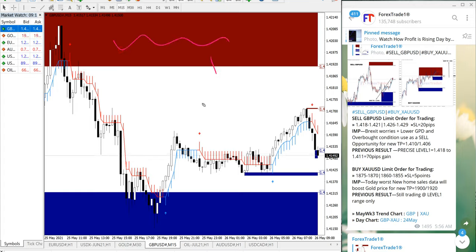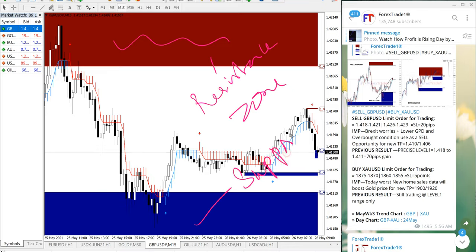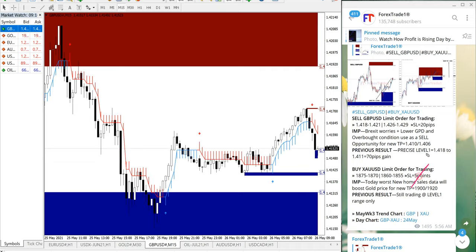We also have a paid service where clients get a useful tool. The red highlighted area is the resistance zone, and the blue highlighted area is the support zone. From the resistance zone the price is more likely to go down, and from the support zone the price is more likely to go upward. This gives double confirmation and helps minimize the risk of a losing trade. Both signals — sell GBP/USD and buy XAU/USD — performed as expected: 25 points and 100 pips respectively.